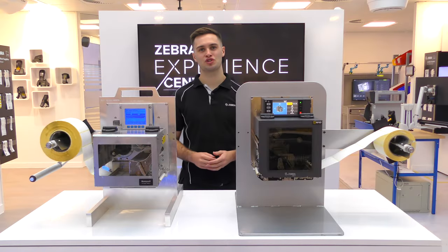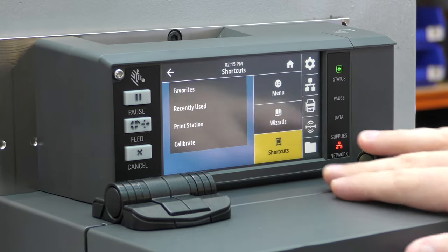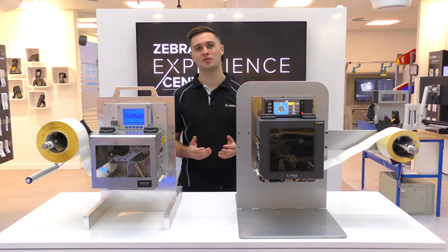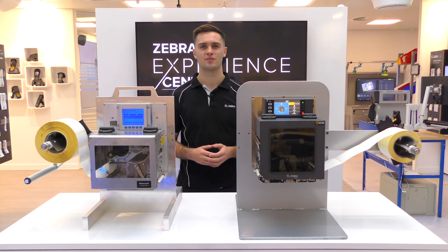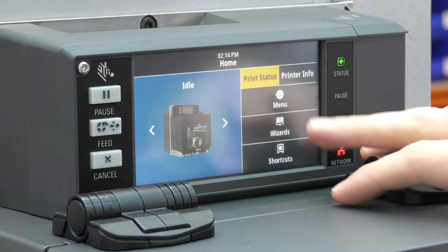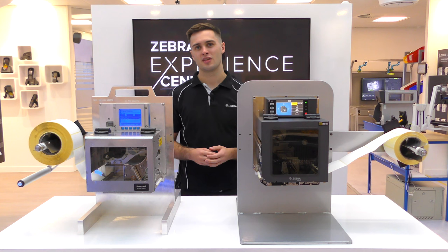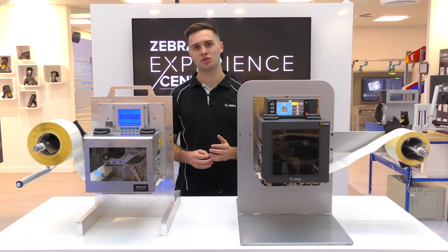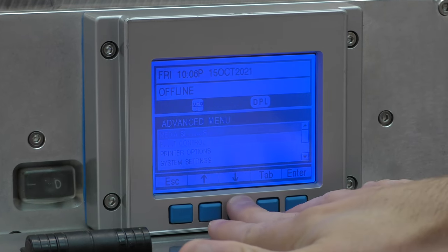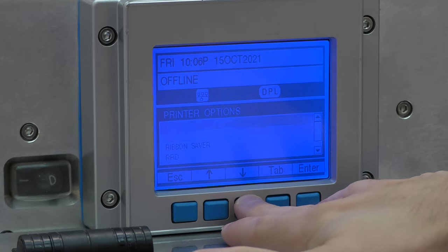One of the new features introduced on the ZE511 is the 4.3 inch color touch display, making it easier to see printer status, customize favorite settings, and seek support via setup wizards and animations. Additionally, the ZE511 uses the same color touch display as many other Zebra printers including the ZT610 and ZT411. The A-Class has a monochrome non-touch LCD display where it's not possible to see color-coded printer status from a distance or watch animations, making troubleshooting a longer process in many instances.